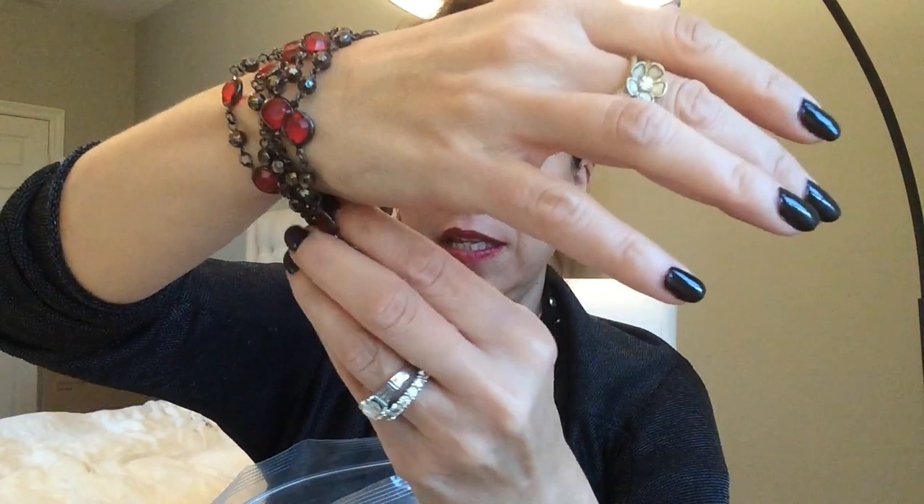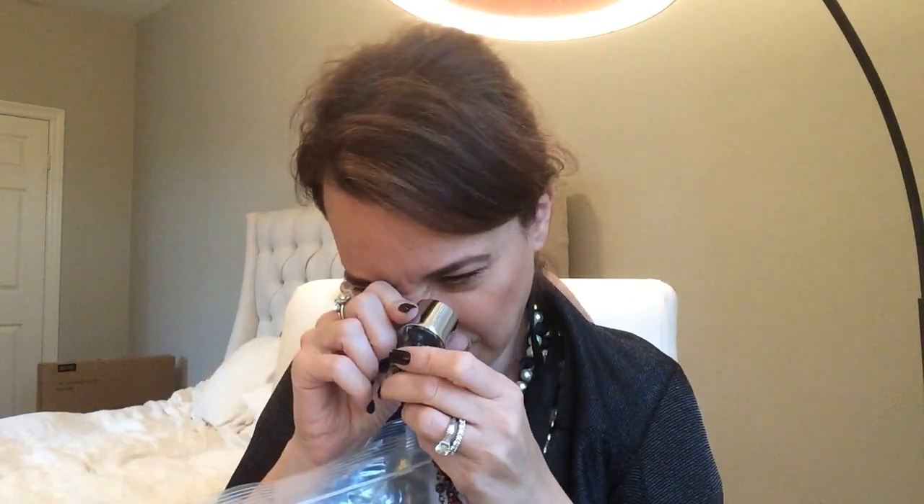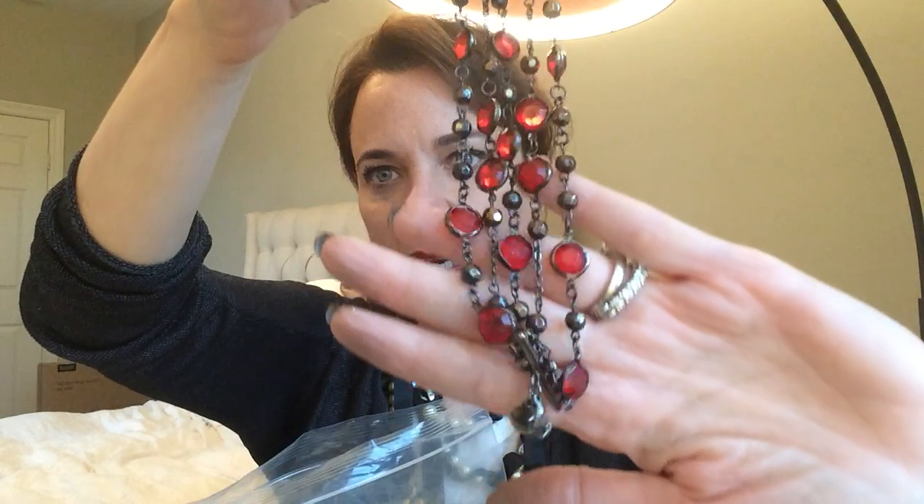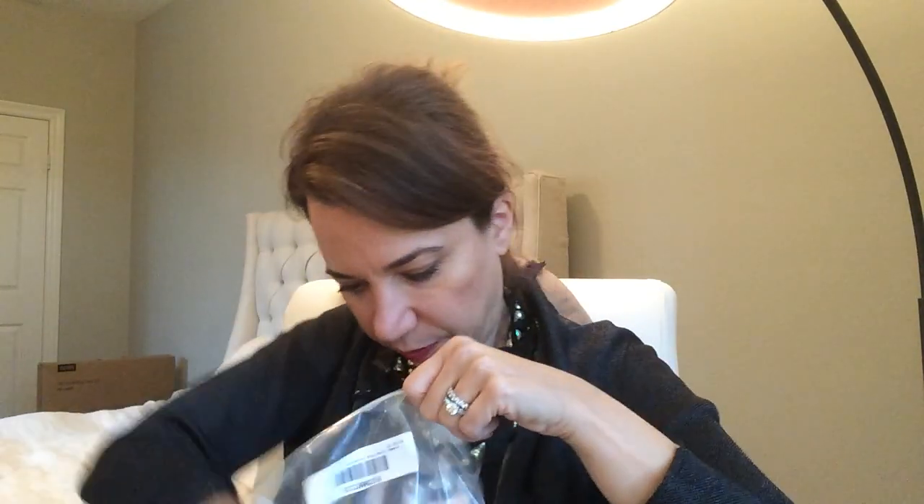Here is a bracelet — this looks like Lea Safir or something. Alfani — some of the Alfani stuff is actually vintage 80s, so I don't know what that is but that's Alfani. That's pretty. Handmade lanyard bracelets — looks like sleepaway camp. Here's another handmade little guy. And here is a rosary.